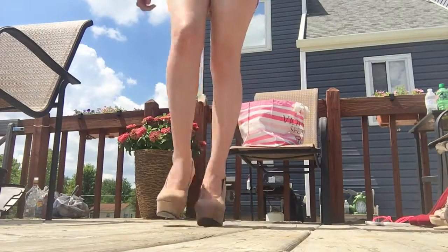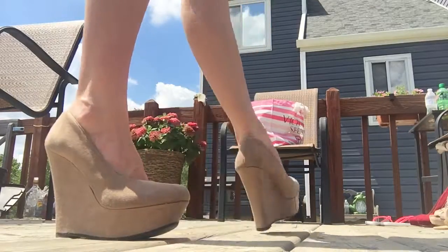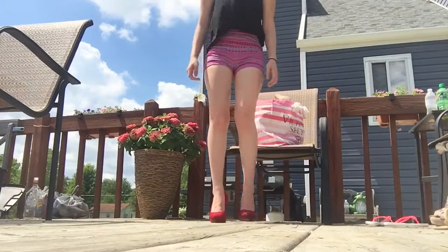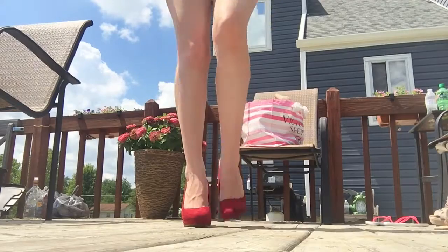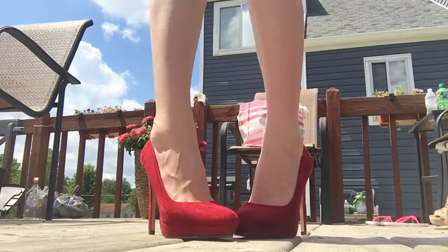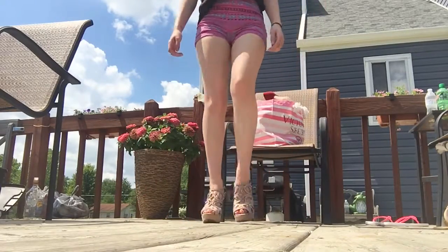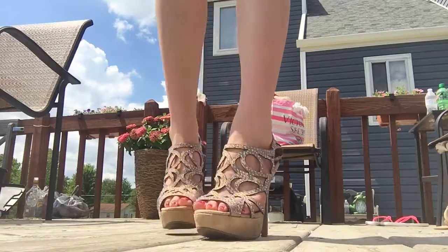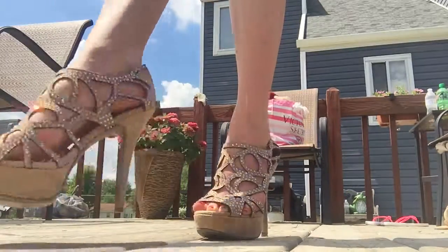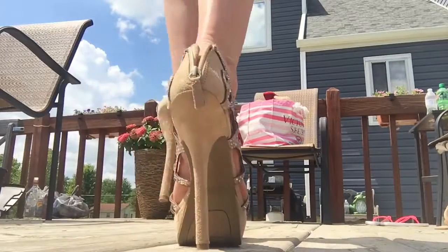Next are some plain taupe wedges I've had for like ever — pretty sure I got those at Route 21 too. And I always got to have a red pair of shoes around. These are some red pumps that I did get from Forever 21. The next ones actually were my prom shoes — got them from DSW. Super sparkly, and I have not worn them since, but I can't get rid of them because they're definitely super cute.